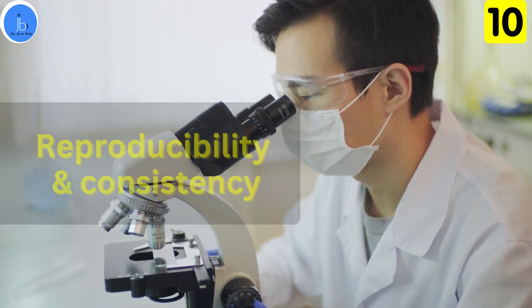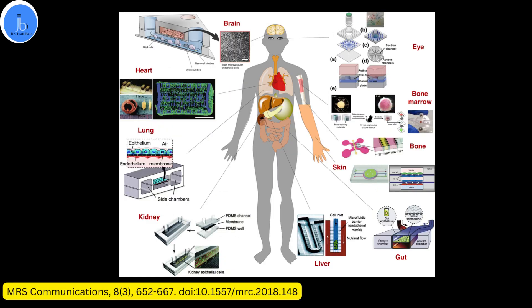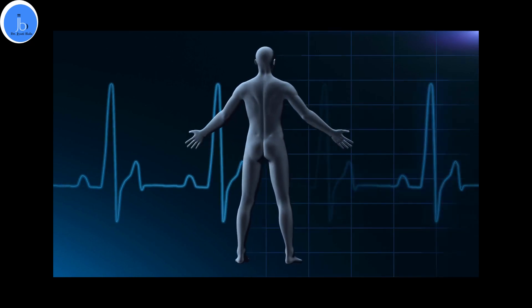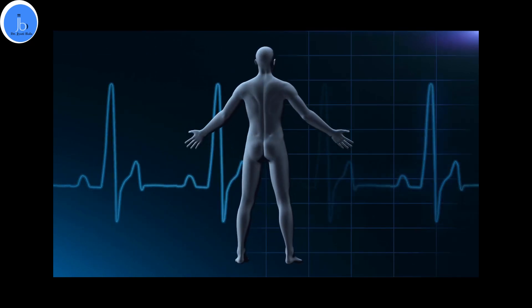Overall, organ-on-chips hold great promise in advancing biomedical and biotech research, drug development, and personalized medicine, leading to more effective treatments and a deeper understanding of human biology and diseases. However, it is essential to continue refining and validating these technologies to ensure their full potential in real-world situations.